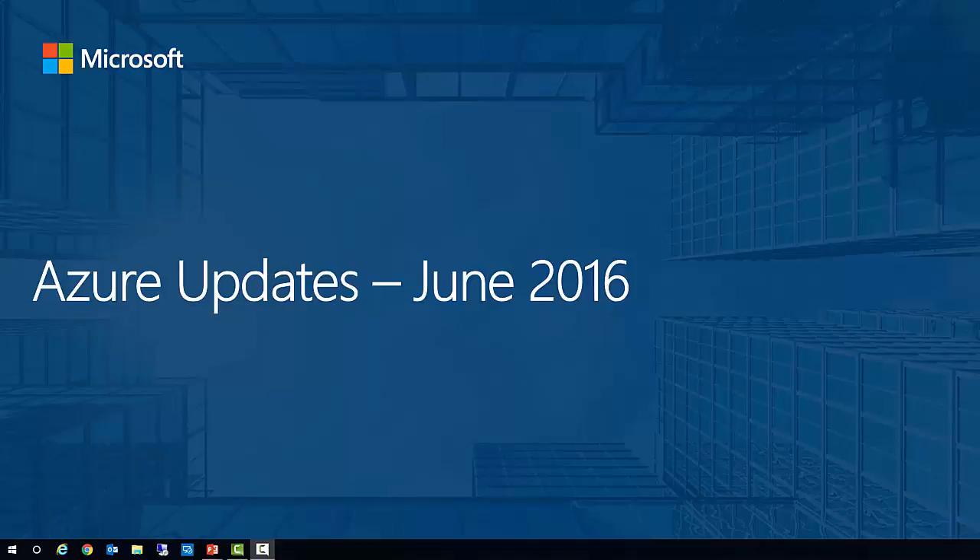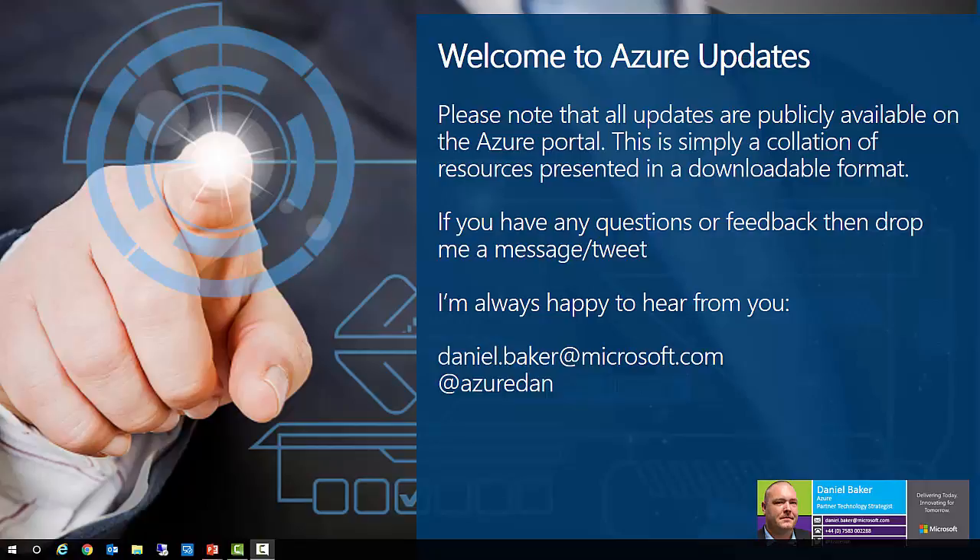Hi everyone and welcome to June's edition of Azure Updates. All content is publicly available on the web and this recording is simply a collation of these resources presented in an easily viewable format. If you have any questions or feedback, please feel free to drop me a message or a tweet because I'm always happy to hear from you.